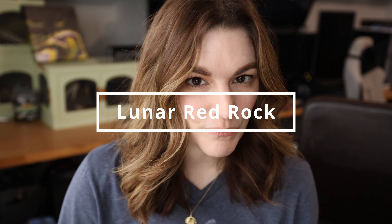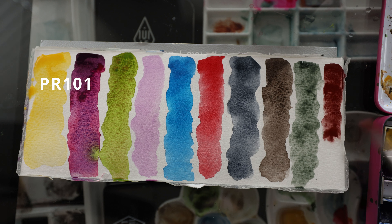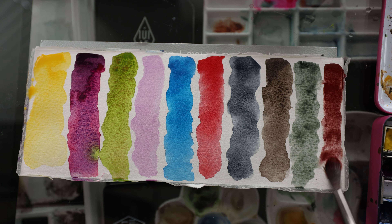Number ten is actually a red shade, which surprises me since I don't use red a lot, but it's Lunar Red Rock. I love it for its granulation. If you mix it with some blue you get a nice muted purple with beautiful separation and granulation. It also looks a lot like Ocean Paper's Potter's Pink — they are almost identical — and I actually like Potter's Pink more. But Lunar Red Rock is one of the most beautiful granulating shades, and that is number ten.